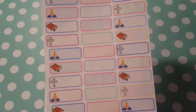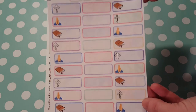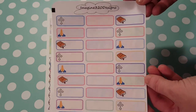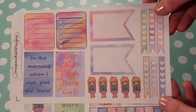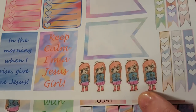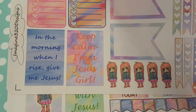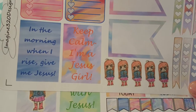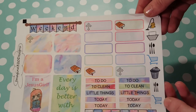And then these are my mom's. She wanted some religious stickers to put in her Bible journal and her planner because she likes to decorate with Bible study and such. This is really cute. And then this one is also a little kit — it has little girls with a little cross on her shirt, page flags, checklists, and some little sayings: 'Keep calm,' 'I'm in me Jesus,' and 'Every day is better with Jesus.' Those are so cute. My mom will love that.